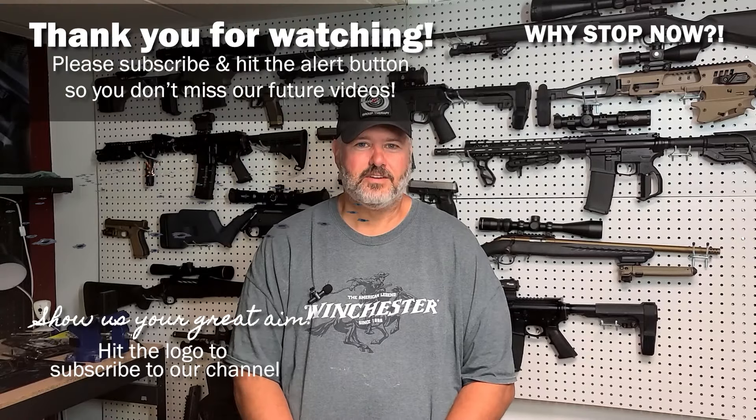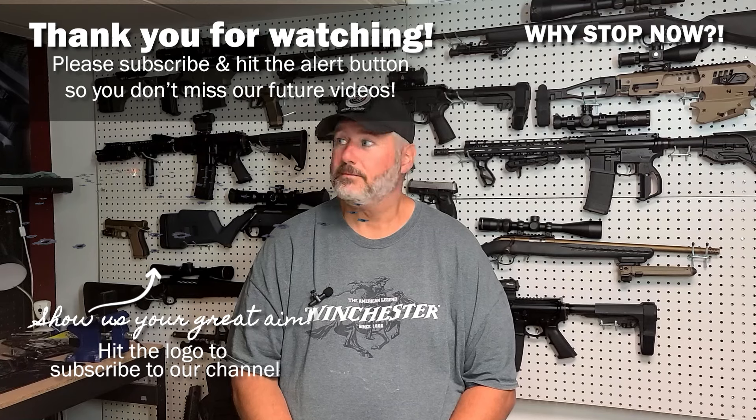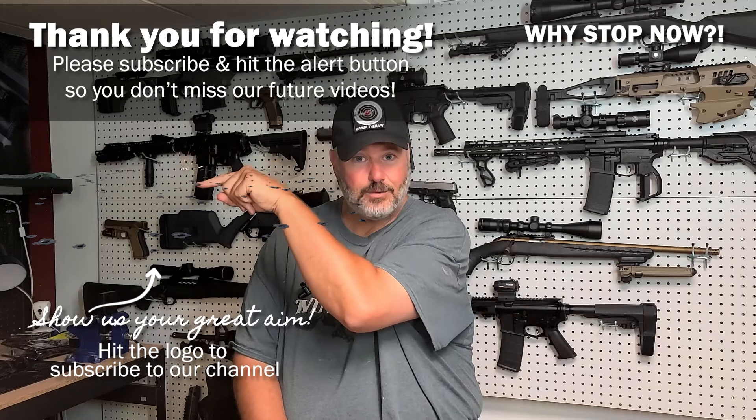If you haven't done so, please hit the like button, the alert button, and the subscribe button. We have about 10% of our viewers subscribed — it would really help us out and help us keep the channel going. We really appreciate every view, comment, and like. Check back probably next week — we've gotten back on schedule. Hopefully next week we'll have the comparison between the Stoger Combat and the TTI Combat to see what significant differences there are. Thanks for watching. Make sure to hit the subscribe button, the like button, and the alerts so you don't miss future videos. Click that logo right there to subscribe — show us how good your aim is.